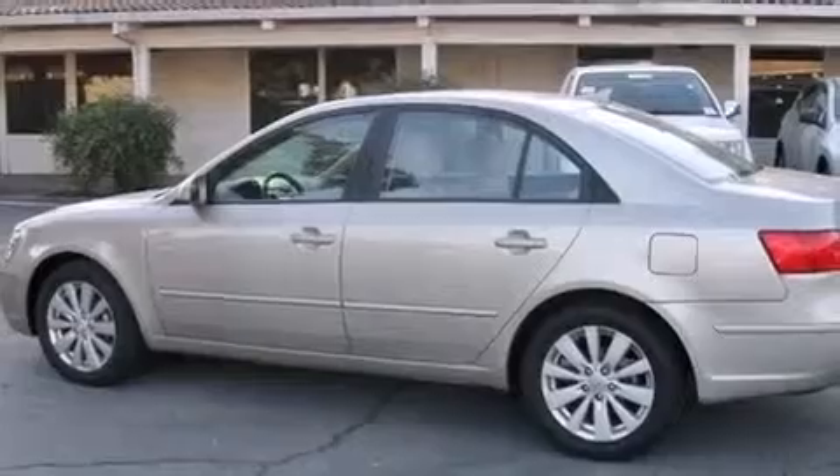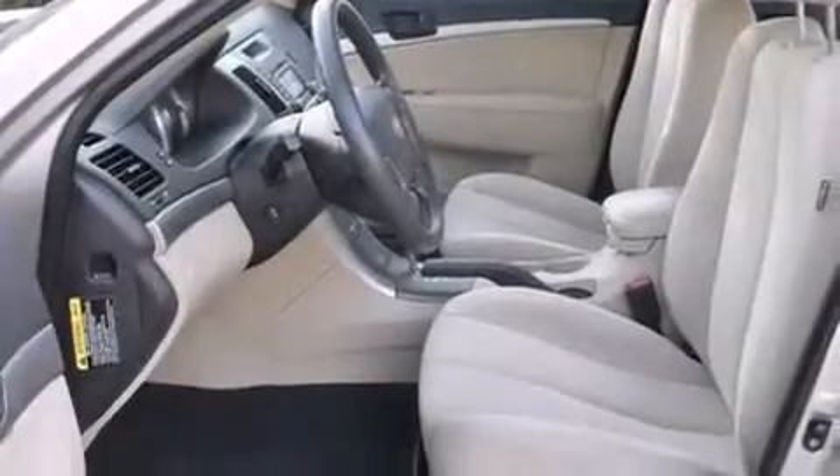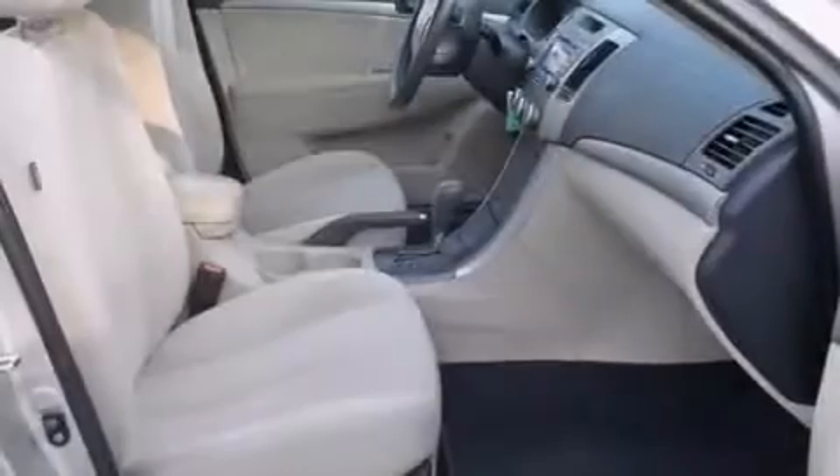All of the following features are included: traction control and stability control systems, cruise control, full power accessories, and side curtain airbags.